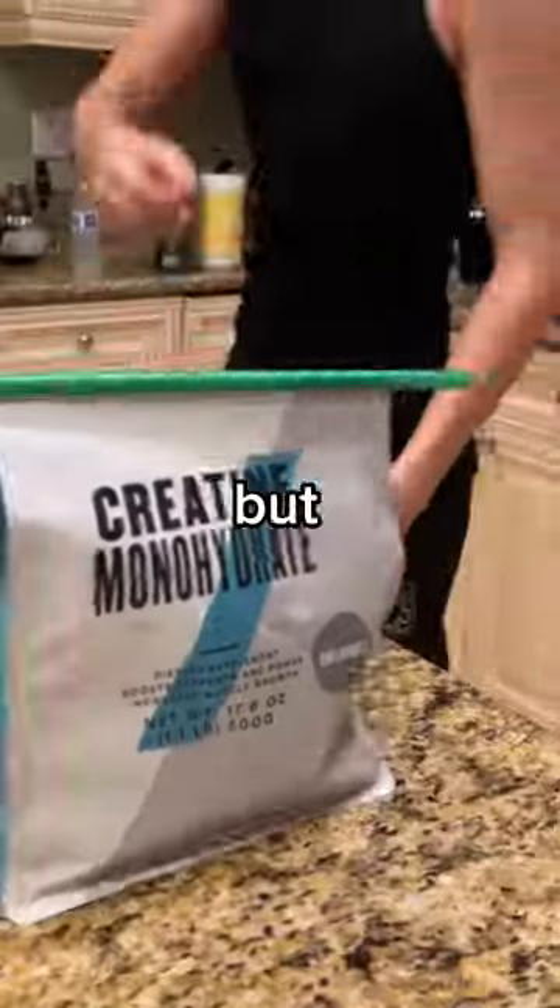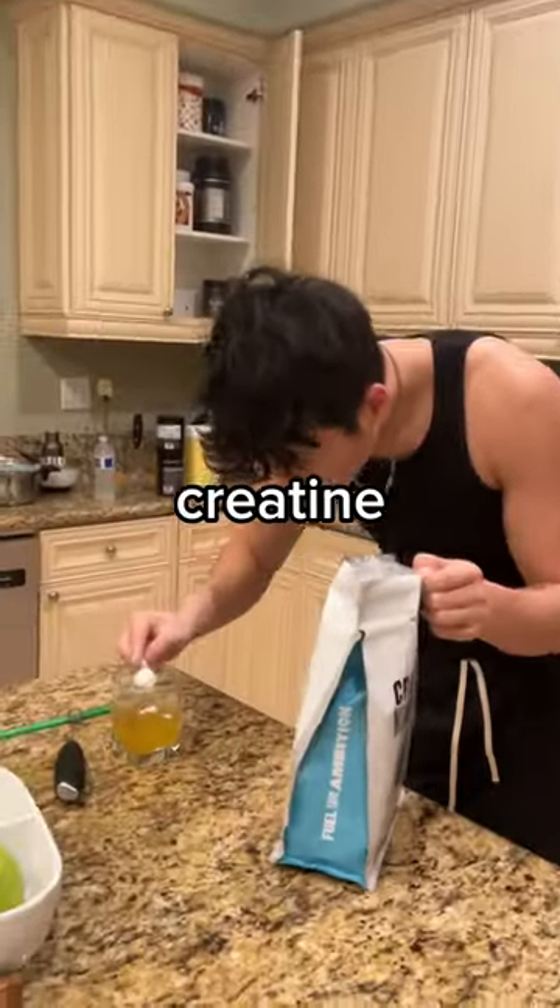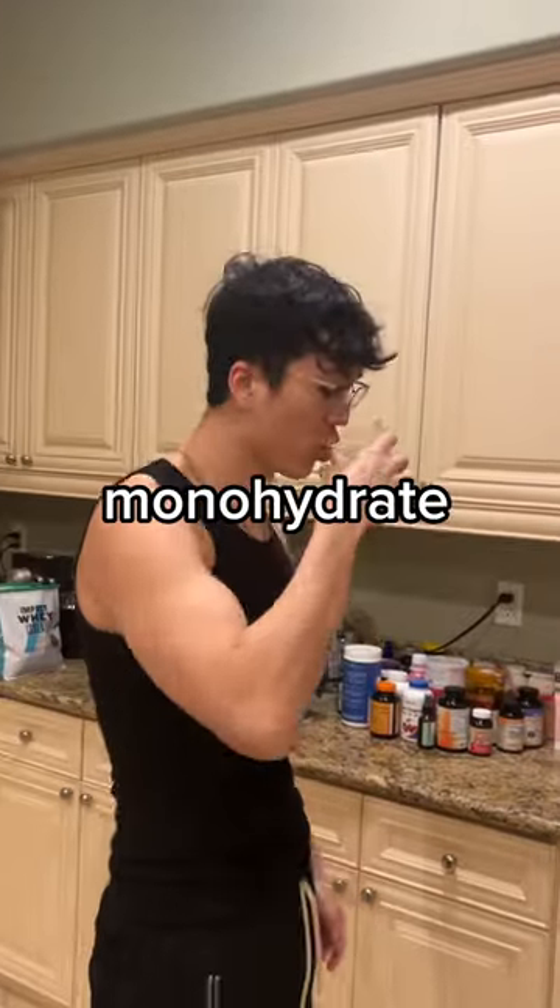Creatine — I don't know how, but some brands out there just really butcher their creatine by using micronized creatine instead of creatine monohydrate.